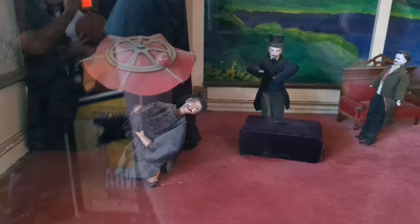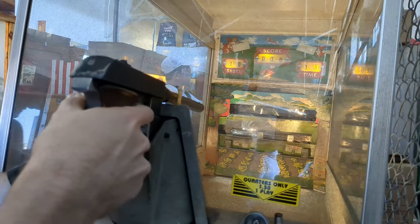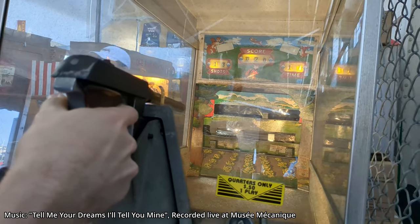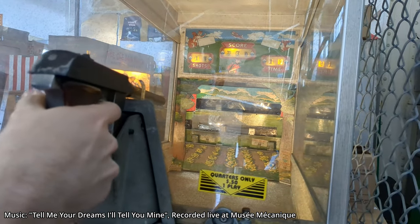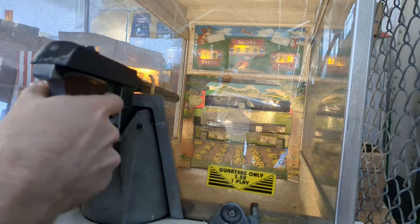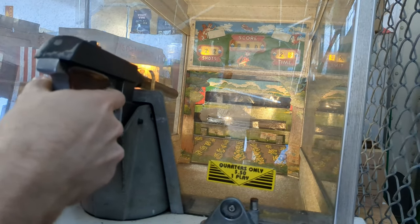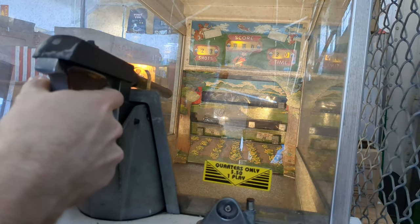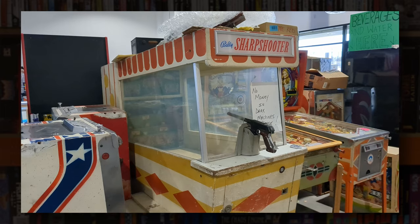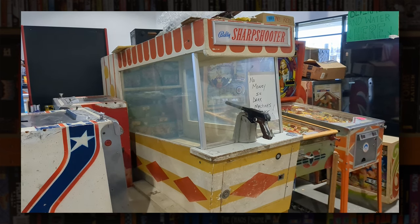It gets older and weirder. This Bally Sharpshooter from 1961 was loads of fun, even though I was absolutely terrible at that as well. The gun fires metal ball bearings at a rather alarming velocity, and the aim is to hit the targets at the back. Thankfully it's all enclosed, so nobody lost an eye. ArcadeMuseum.com tells me there's only one known working example of this, so it's another one that's very rare indeed — although I did spot another apparently non-functional unit at the Pinball Hall of Fame, which I'll look at in the next video.